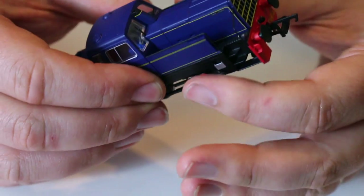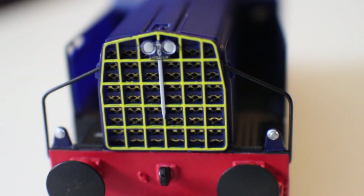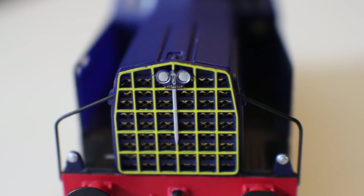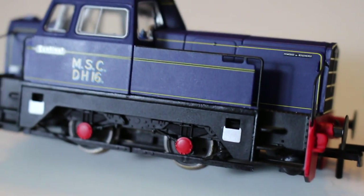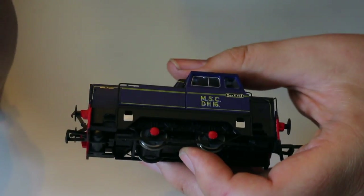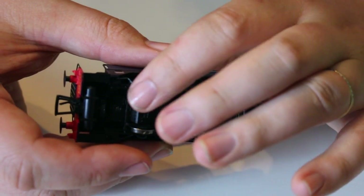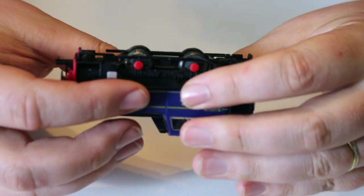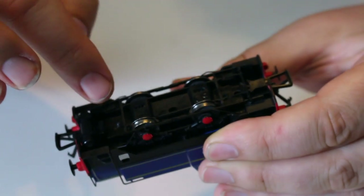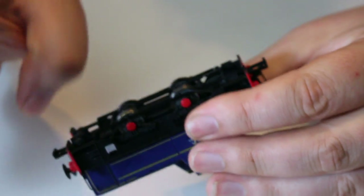In terms of detail and livery application, it's as good as the previous versions. The grille on the front and on the back is exceptionally well done — I think that's actually an etched brass insert. The lining and the application of the Sentinel Works logo and the MSC DH16 are very, very crisp, with no bleed-overs. The wheels and castings are finished in a slight grey colour, which I quite like. There's a slight amount of over-oiling from the factory — a little bit of slopping out from the gears — but not really a huge problem.